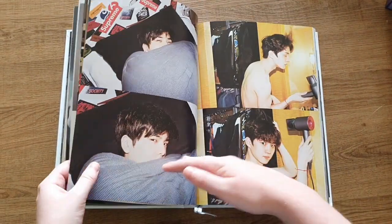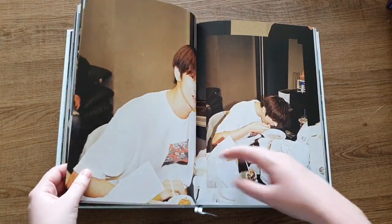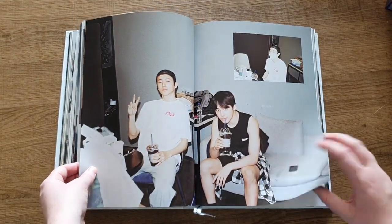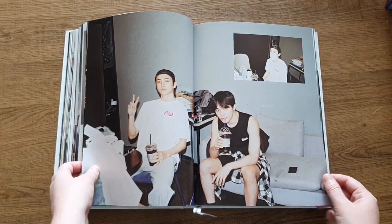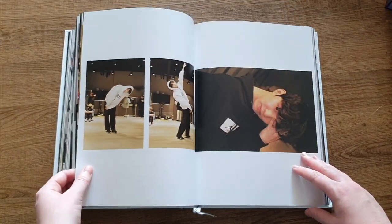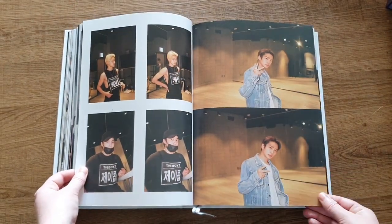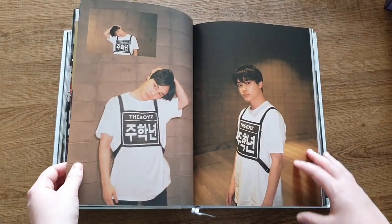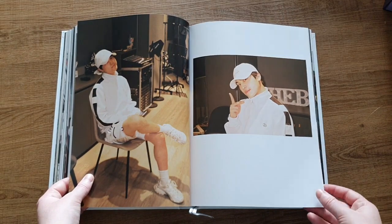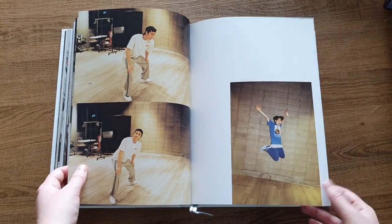I'm going through this a bit faster than I usually would, so if you want to look at a photo for a bit longer than I'm keeping it on, just feel free to pause the video and admire these boys all you want. Oh, this is so cute, this photo. I love it.